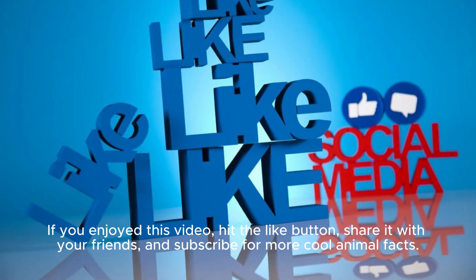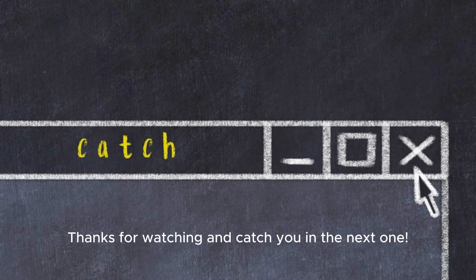If you enjoyed this video, hit the like button, share it with your friends, and subscribe for more cool animal facts. Thanks for watching and catch you in the next one.